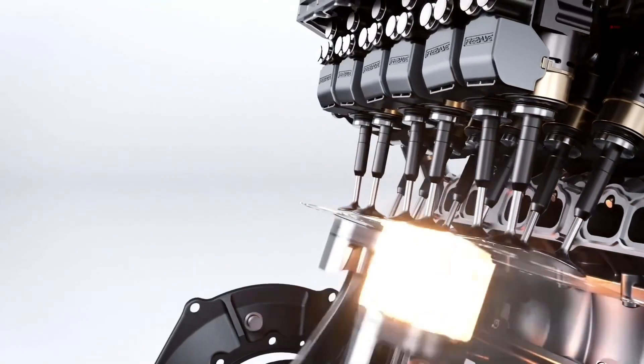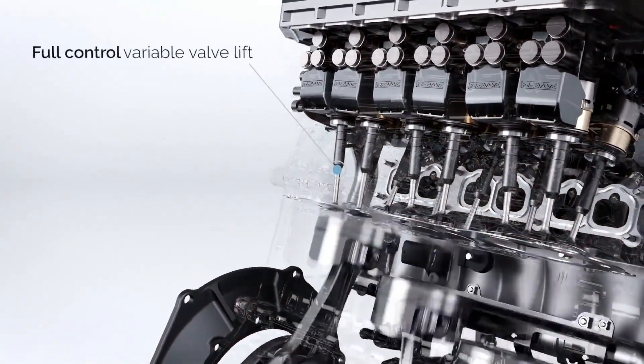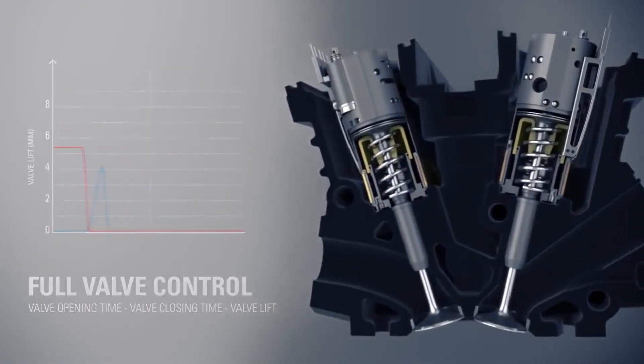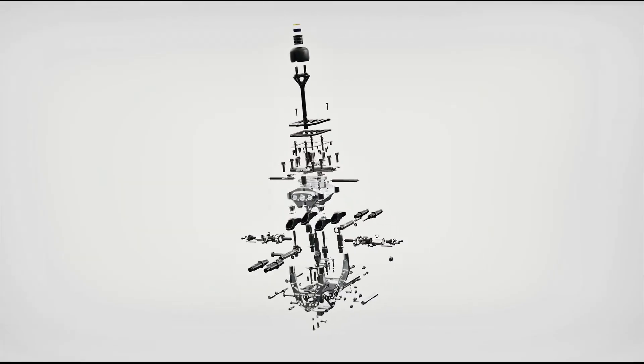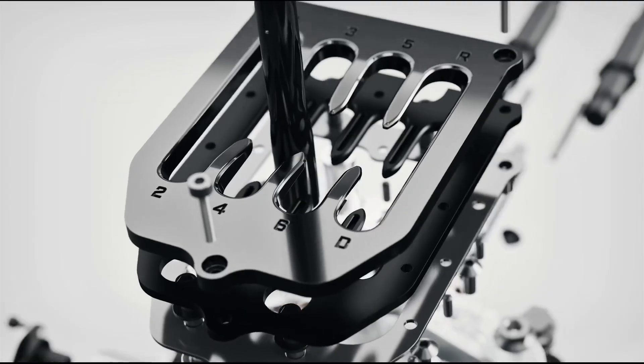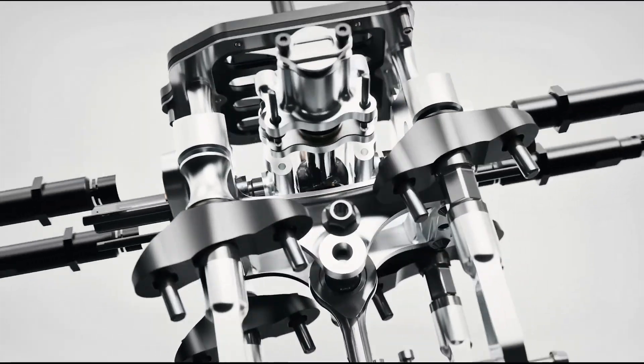It also utilizes free valve technology, making the engine smaller and more efficient, as each valve is individually opened and closed to the required distance using servo motors. Additionally, the V8 installation was made possible thanks to the compact LST transmission — Koenigsegg's latest development, first implemented in the Koenigsegg Jesko.